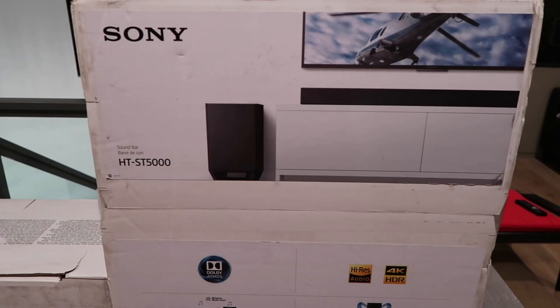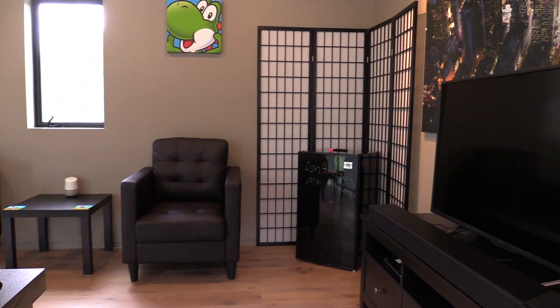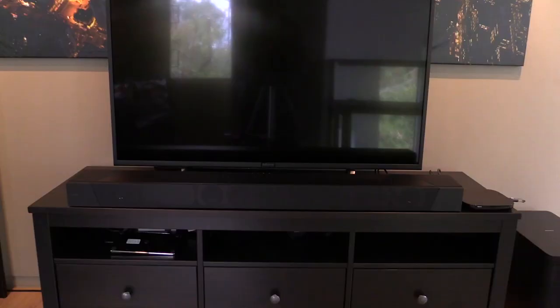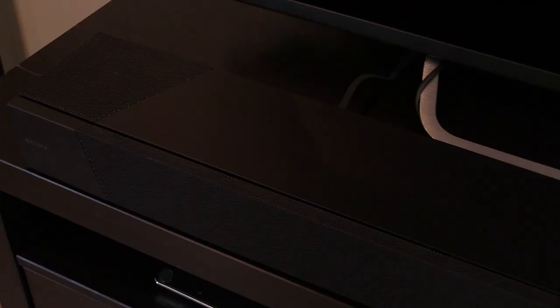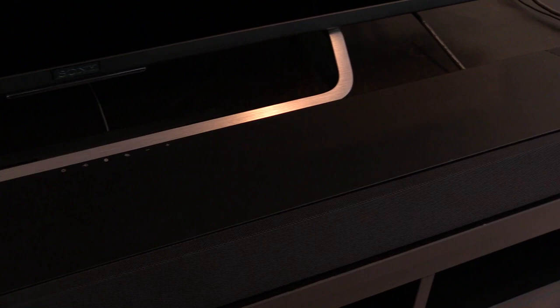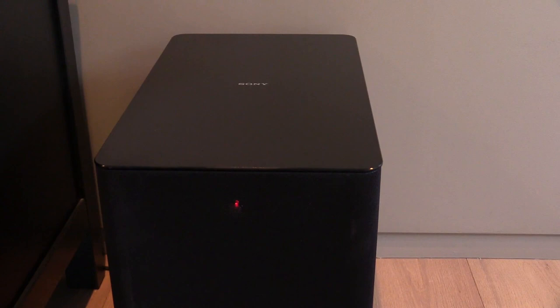And then we'll try the soundbar. What soundbar did we get, Lamar? This is the Sony HT-ST5000 — this is the 2017 model. It has immersive 3D surround sound by Dolby Atmos, delivering a 7.1.2 Dolby Atmos experience. High quality materials, optimal design for delivering the ultimate immersive audio. Maximum audio and visual quality with high resolution audio playback and HDR support, delivering powerful performance from movies and music. Okay, so let's get started with that comparison.